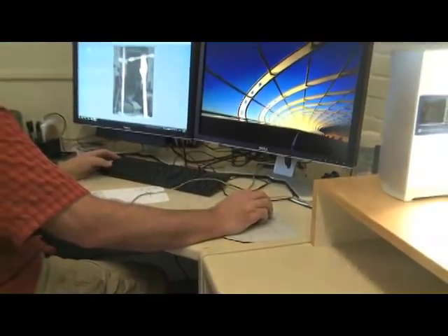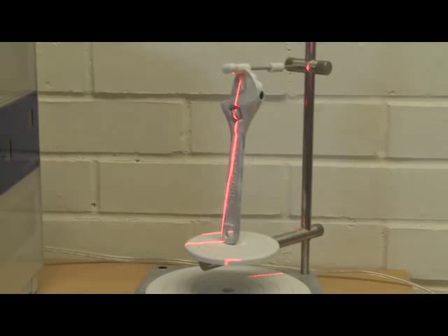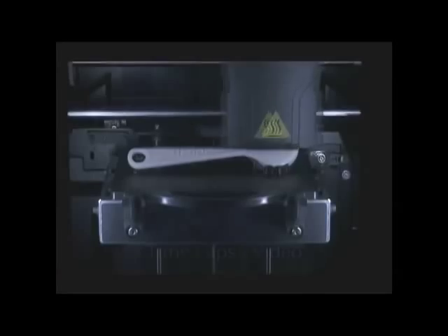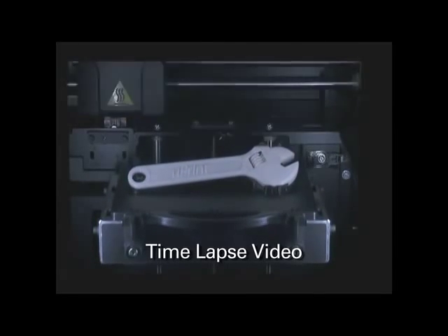Within the iTech program, we teach advanced manufacturing processes such as additive manufacturing, where three-dimensional printers can read computer-aided drafting files directly and convert these images into real parts with complex shapes not otherwise possible to make. These techniques are the future for manufacturing.